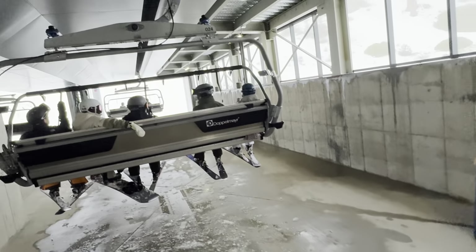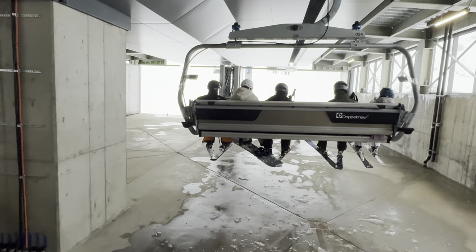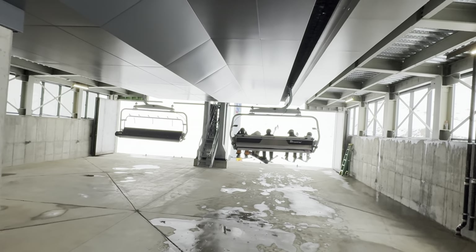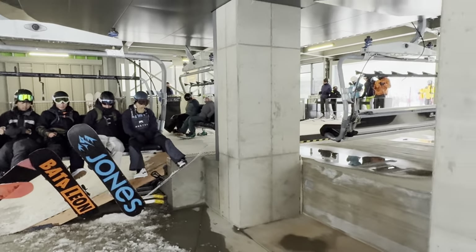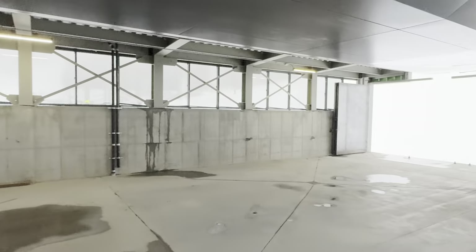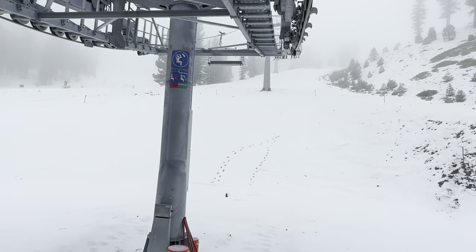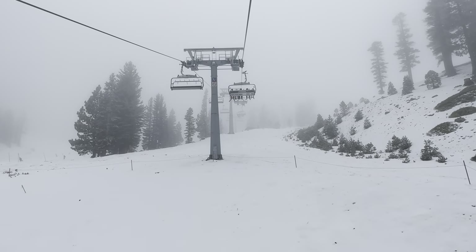Canyon Express 6 — brand new. Brand new control center. Okay, here we go. Canyon Express 6. See the conveyor belt loading. Yeah, brand new Doppelmayr lift — just opened last Saturday.